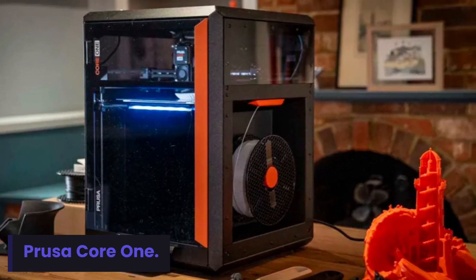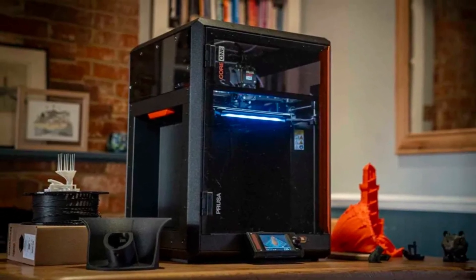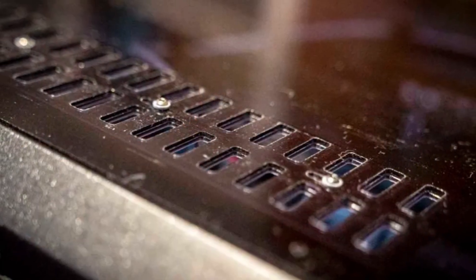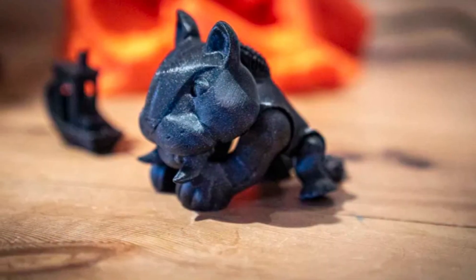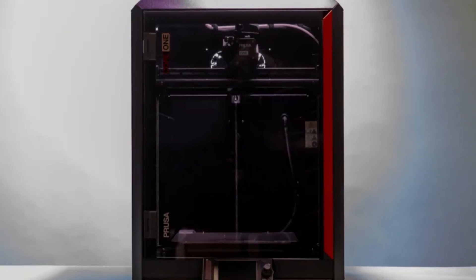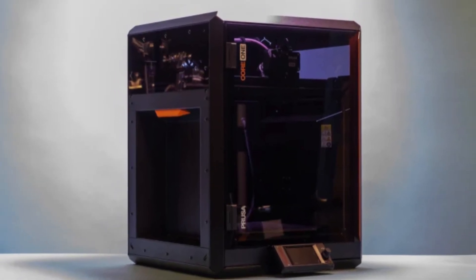Number 5: Prusa Core 1. The Prusa Core 1 is a symbol of reliability and advanced design. Known for its high accuracy and user-friendly features, it delivers consistent results — whether printing prototypes, miniatures, or complex mechanical parts. Its sturdy frame, upgraded cooling, and smooth extrusion make it perfect for continuous operation. This 3D printer proves that precision engineering and durability can exist in one compact package, ideal for creators seeking professional-grade performance without the complications of setup.